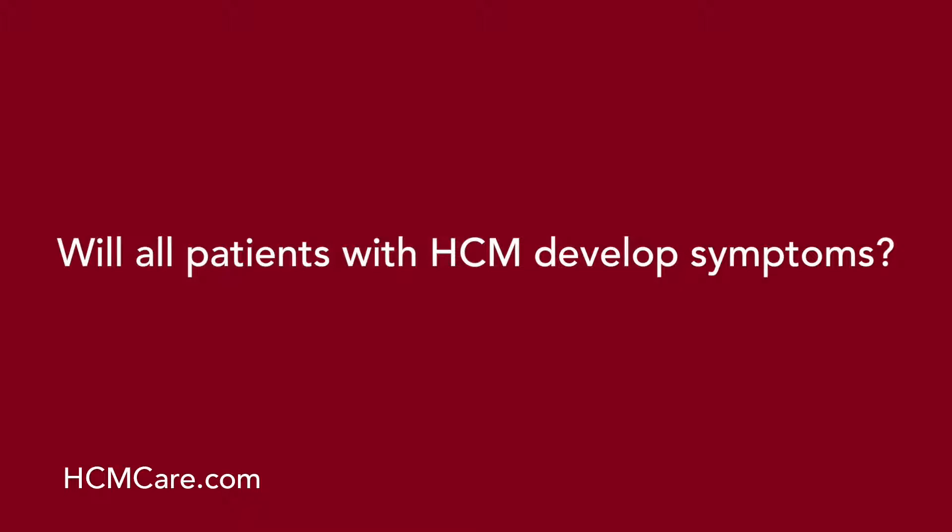Will all patients with HCM develop symptoms? No. Not all patients with HCM will develop symptoms. There are patients who have no symptoms at all and are not impeded in the activities of their daily life from their hypertrophic cardiomyopathy.